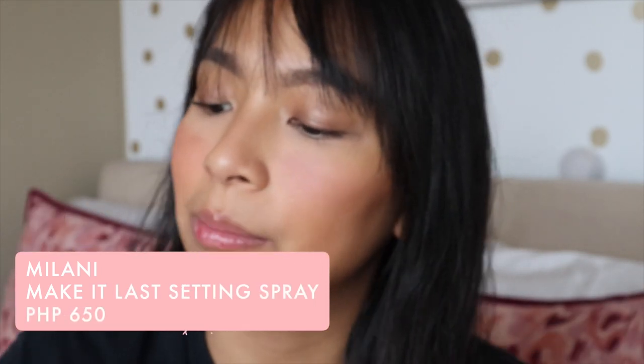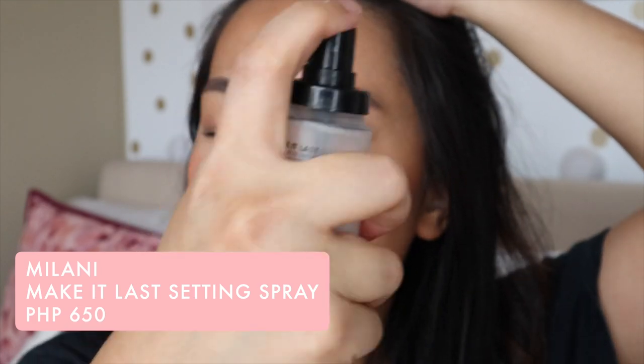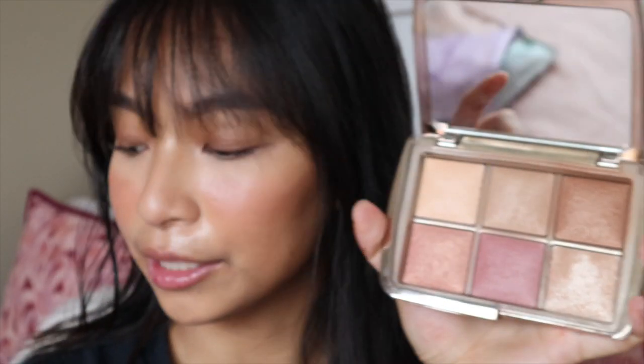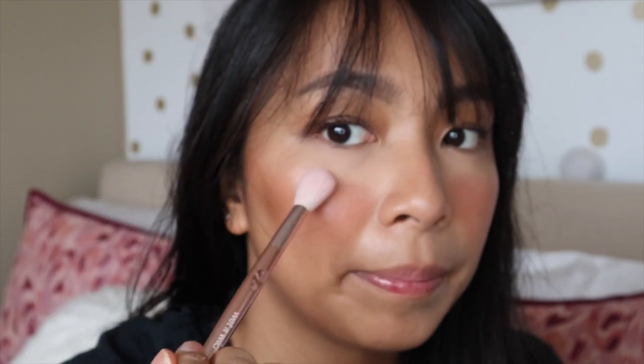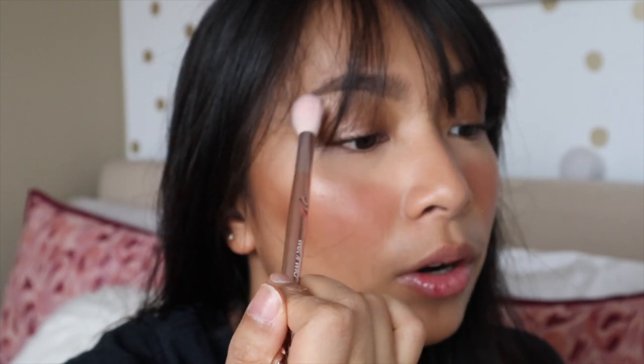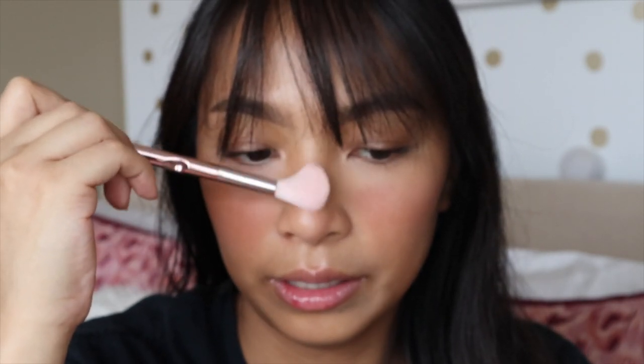For setting spray, I love the Milani Make It Last setting spray. It's super affordable — just a drugstore product — but it makes your makeup last a long time. Going back to the Hourglass palette, it also has a highlighter, so that's what we're going to use. Since I have dry skin, my face doesn't get naturally oily, so I add a little bit on my cheekbones, temples, and a tiny bit on my brow bone and nose.